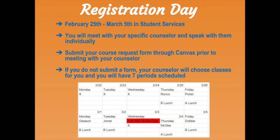We will meet with students the week of February 25th through March 5th in student services through your English class. You will meet with your school counselor individually to go over your course request form and answer any questions you may have. Please look at the schedule here to find your teacher and mark that date on your calendar. Please be sure to submit your course request form before your scheduled date to meet with your counselor. If you do not submit a form, your counselor will create a schedule for you.